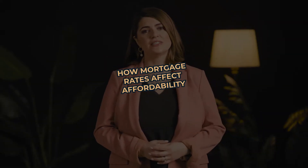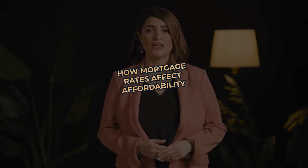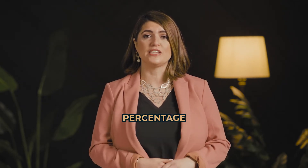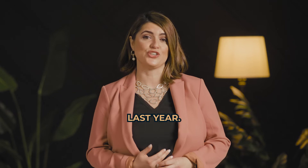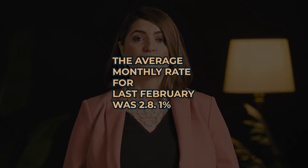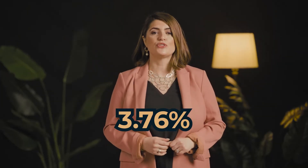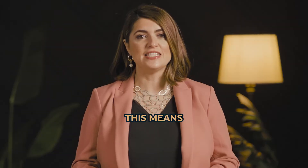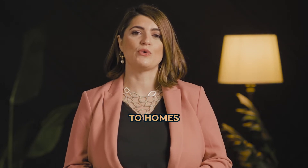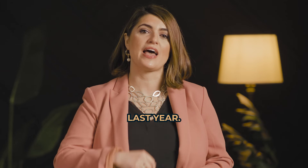Number two, mortgage rates. While the current global uncertainty makes it difficult to project mortgage rates, what we do know is that the current rates are almost one full percentage point higher than they were last year. According to Freddie Mac, the average monthly rate for last February was 2.81%. This February it was 3.76. This means that the increase in the mortgage rate also contributes to homes being less affordable than they were last year.